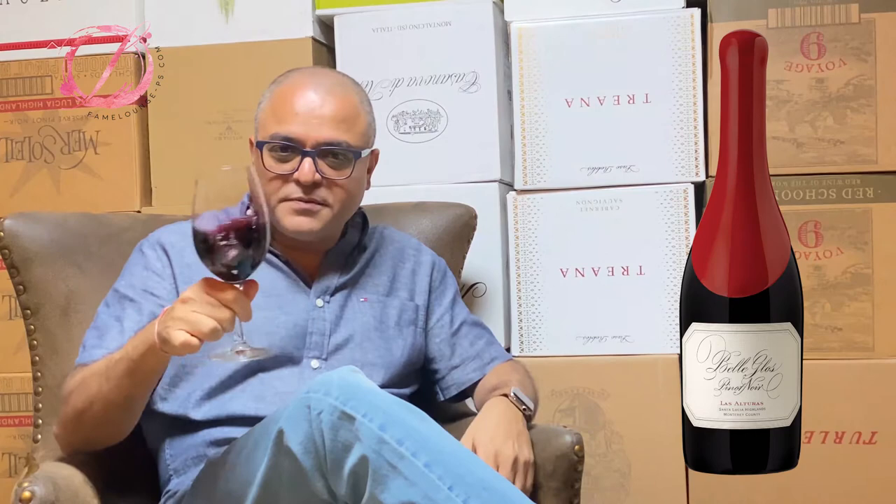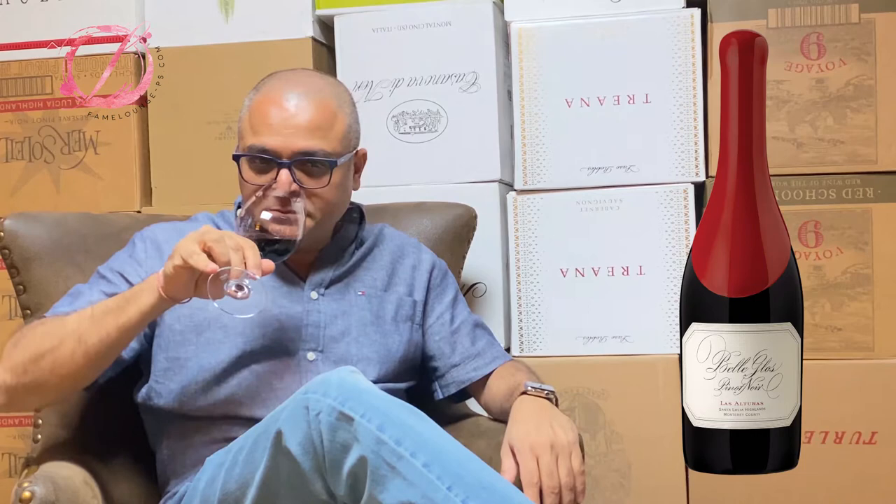The color is scarlet red — more reddish than purplish. Being a Pinot Noir, you have those soft edges. I was really looking forward to this.